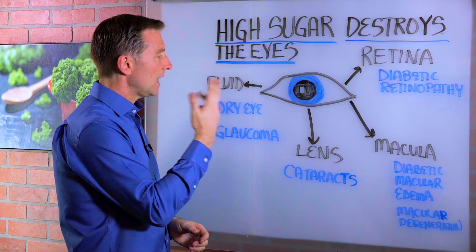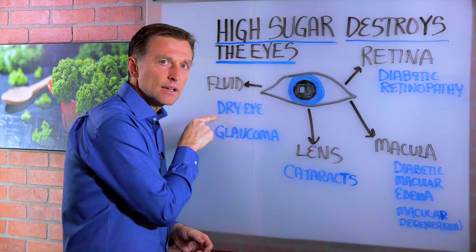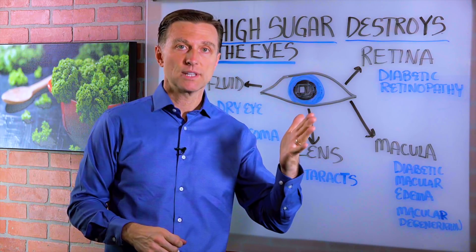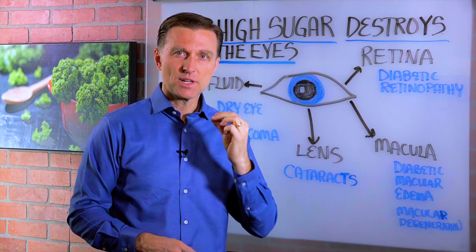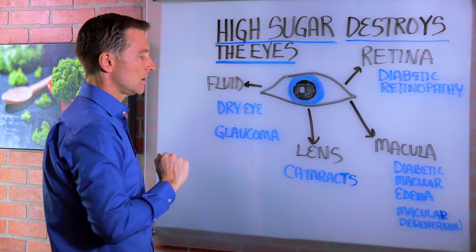High sugar or high insulin can also affect the fluids to dehydrate the eye and cause dry eyes, which is a common symptom of pre-diabetics and actual diabetics. It feels like there's sand inside the eye or underneath the eyelid, or like there's a foreign object in there, or it's really dry and sticky. It's high sugar.